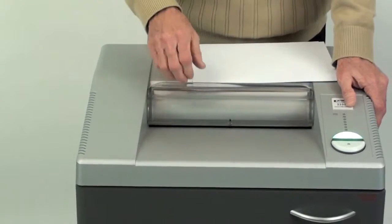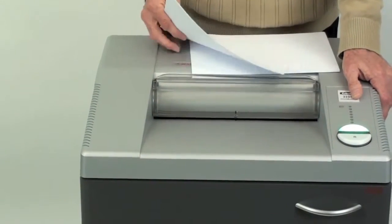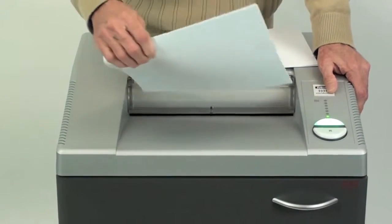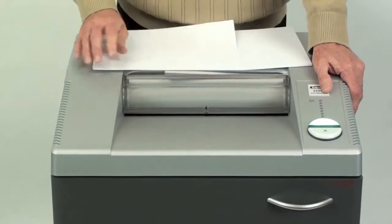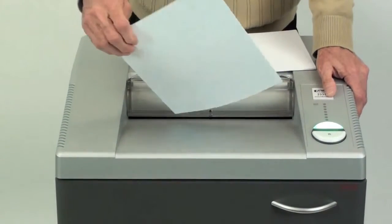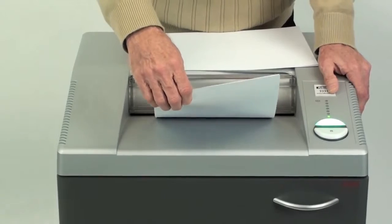It's equipped with a 12-inch entry width, which accepts letter and legal-sized documents, but also allows for the insertion of letter-sized documents in a sideways orientation, which speeds up the shredding process by about 25%.